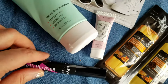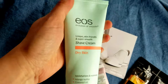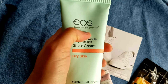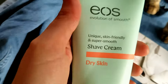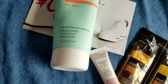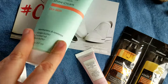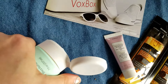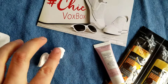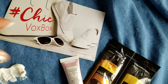Now that it's spring and summer is around the corner, we might want to shave our legs to look smooth. EOS Evolution of Smooth came out with this shave cream — this one's for dry skin, but it's really good for all skin since all skin needs hydration. It has a wonderful mango and coconut aroma, goes on super smoothly, and you only need a little bit. It feels great.